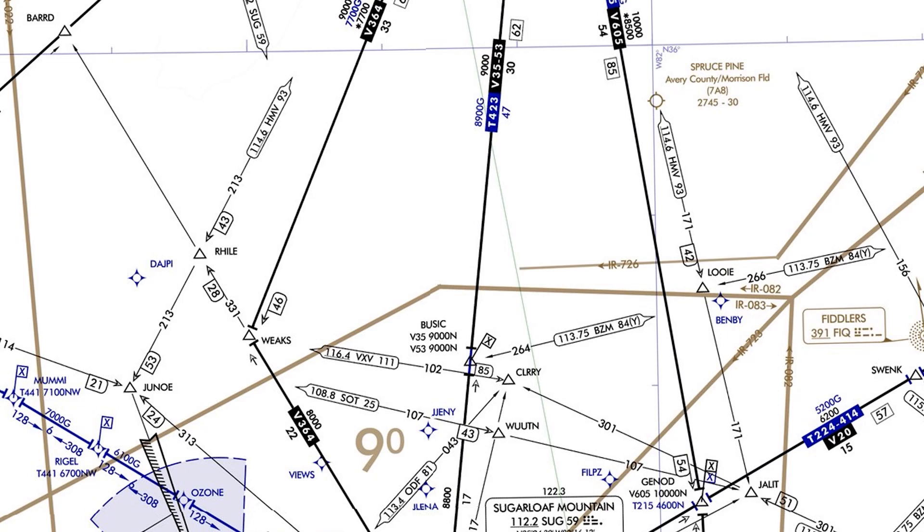We learn about minimum altitudes in IFR training, but let's look at what actually controls how those numbers are determined. This is an IFR en route chart around Asheville, North Carolina, a designated mountainous area. We have an off-route obstruction clearance altitude, or an AROCA, of 9,000 MSL in this area.